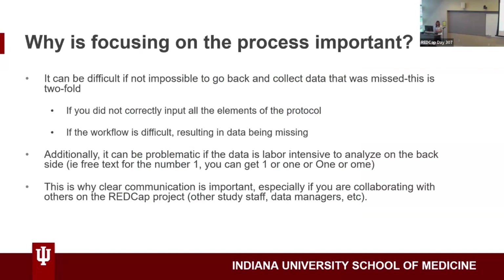This can be for a couple of reasons. One is if you didn't correctly input all elements of the protocol. Or two, if the workflow is difficult and results in the data being unusable. It can also be problematic if you have free text for numbers — like a one — and someone could write the number one, or the word one, or misspell it or capitalize it, so on the back end you have different categories for that one value.